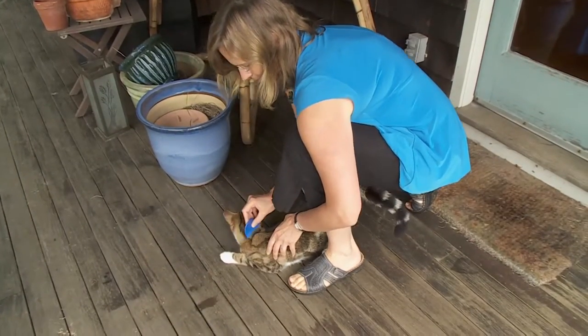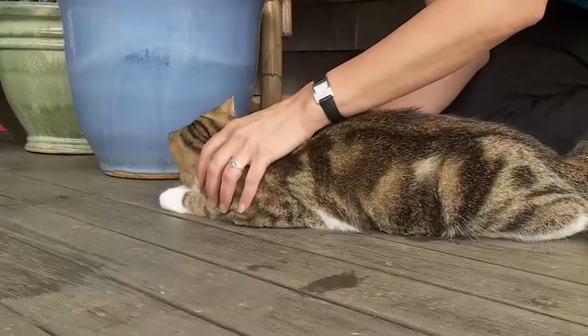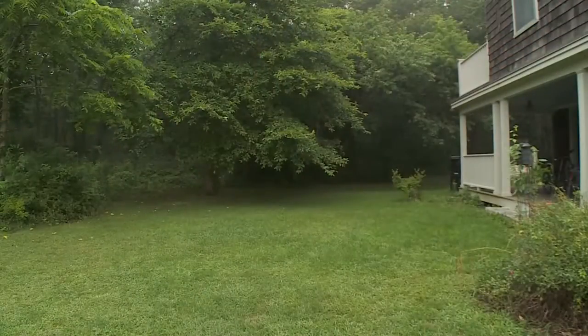Sarah Laidler has strived to protect her family's pet cats from the abundance of ticks that live in the woods around their home in Wakefield, Rhode Island. "I guess I'm concerned because it does affect my behavior."